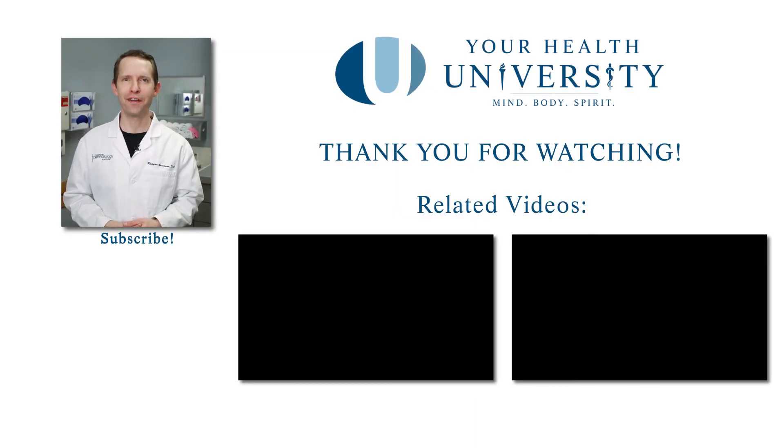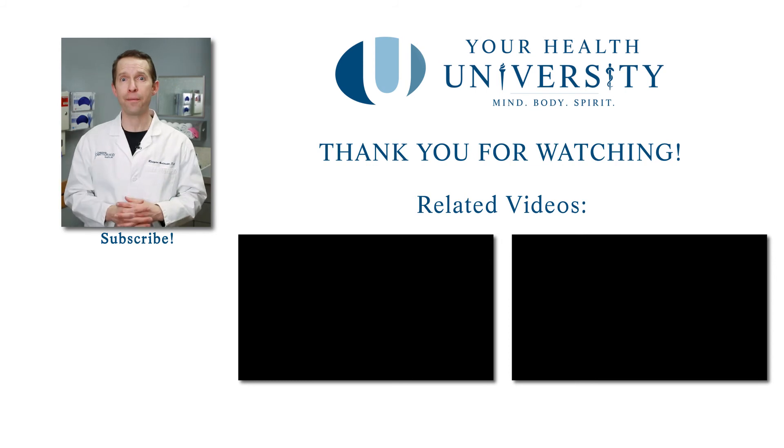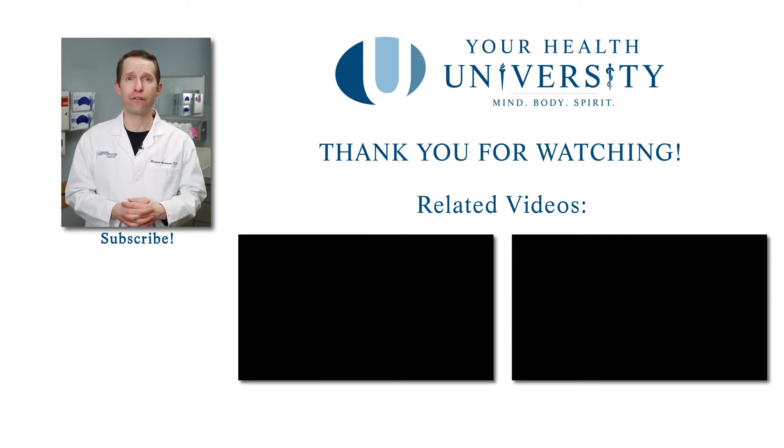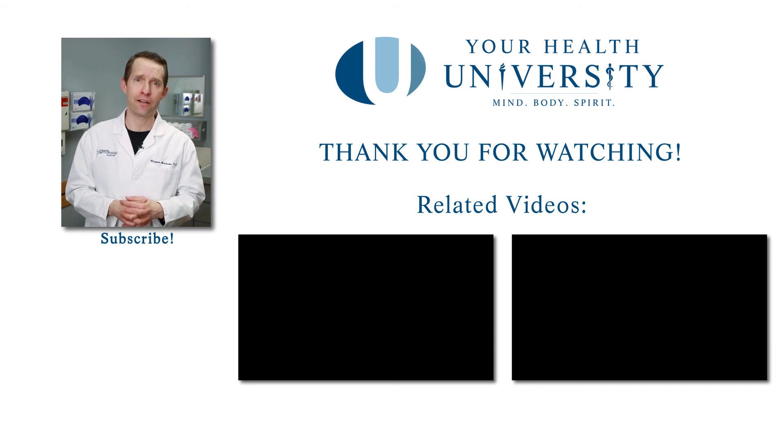Thank you so much for watching this video. If you found it valuable, please subscribe below to get up-to-date content when it's released, and share with your friends and family so that when they're going through similar things, they have the knowledge they need.